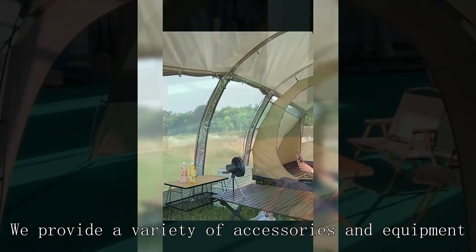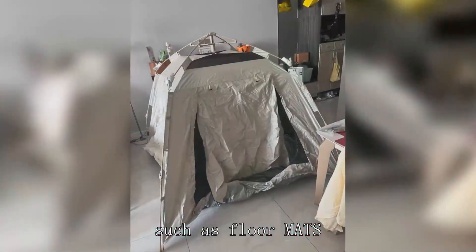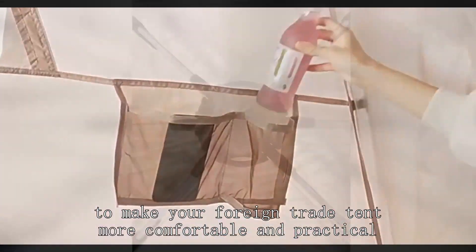We provide a variety of accessories and equipment, such as bra mats, sleeping bags, lamps, etc., to make your foreign trade tent more comfortable and practical.